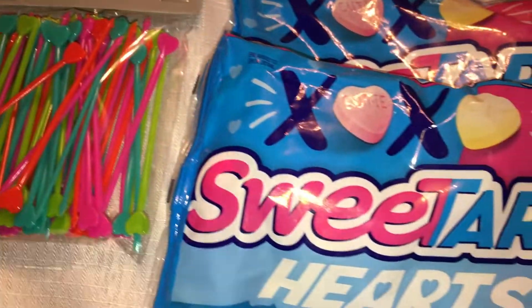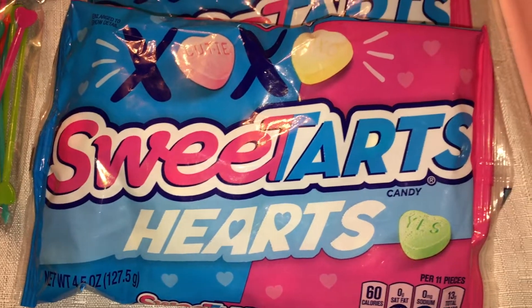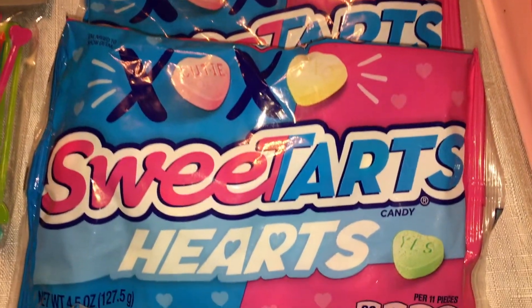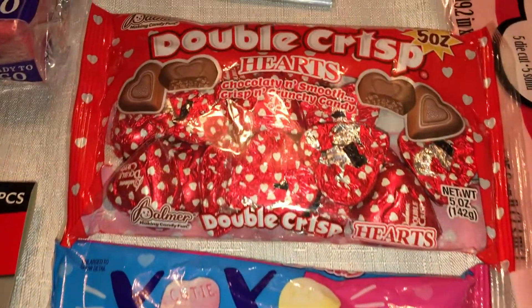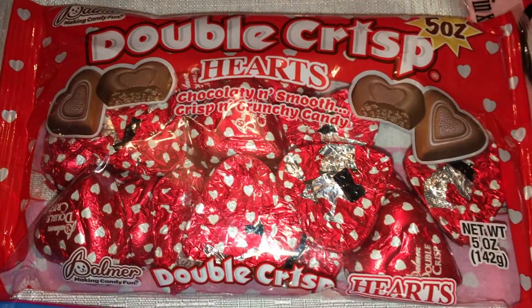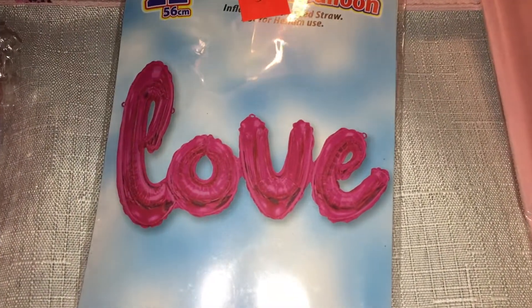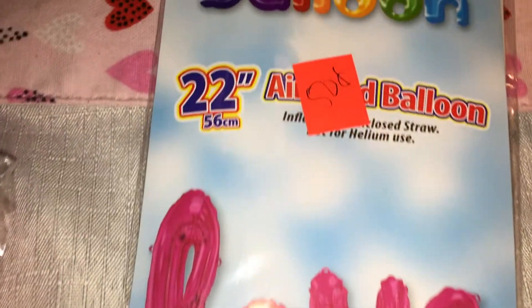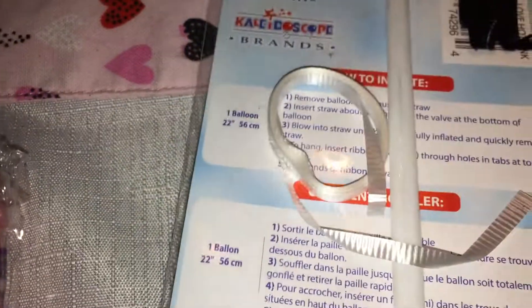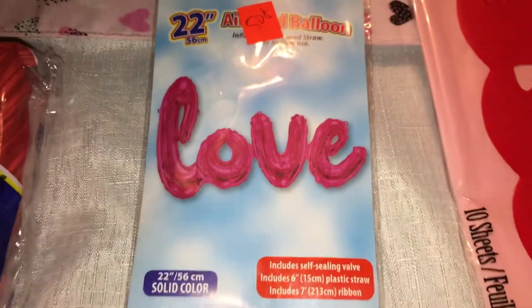Now onto the Valentine's items! I picked up some Sweet Tart Hearts — I'll put these out for my daughter's party — so I got two bags of those for 50 cents each. I also picked up some Double Crisp Hearts. Then I picked up this love balloon — it's 22 inches and has the tube and everything so you can fill it up, plus a little string. They had a pink one and a red one.